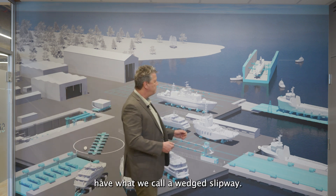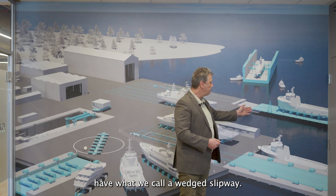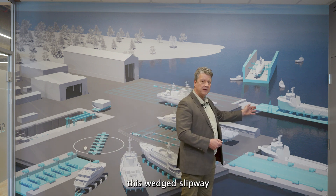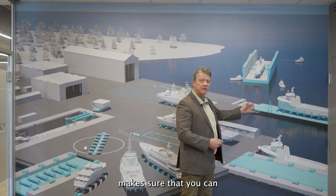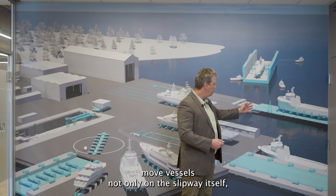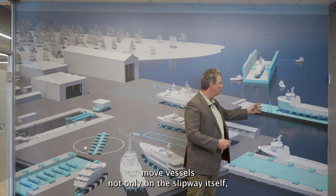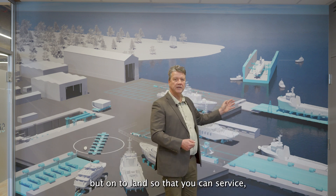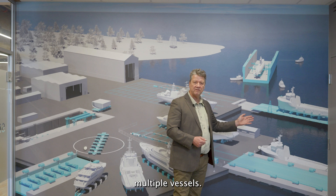We also have what we call a wedged slipway. This wedged slipway makes sure that you can move vessels not only on the slipway itself, but onto land, so that you can service multiple vessels.